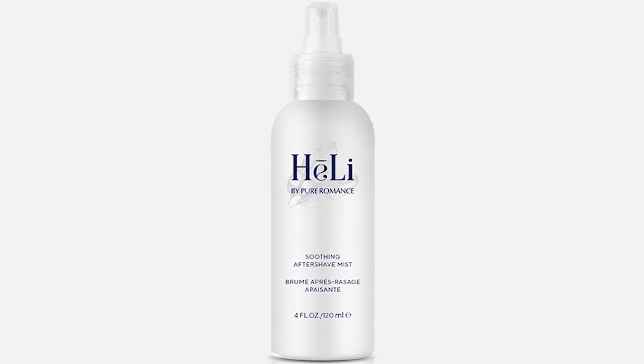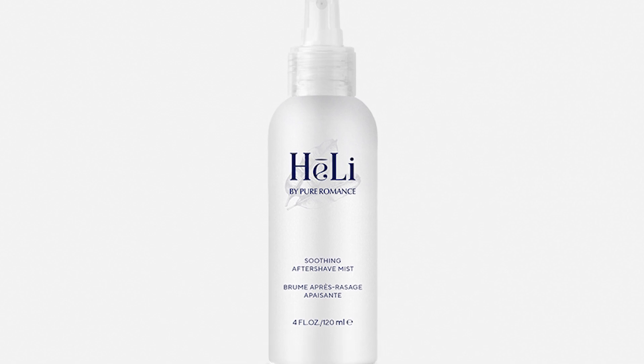All right, today we're gonna talk about our Healy Soothing Aftershave Mist. Did you know that this product is packed with 12 botanicals to help refresh, hydrate, and calm your skin? There are several ingredients I wanna touch on and what the benefits are in this product.